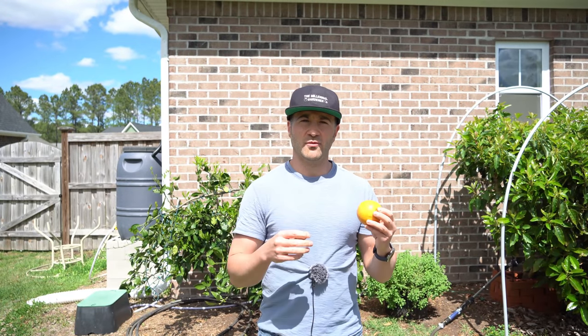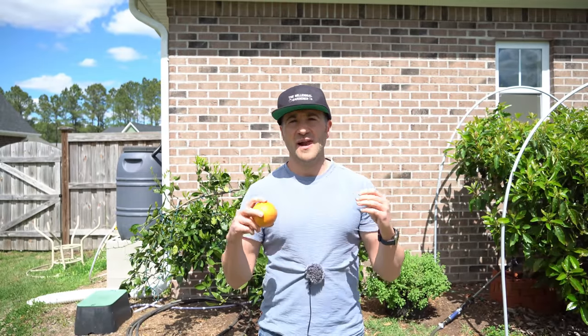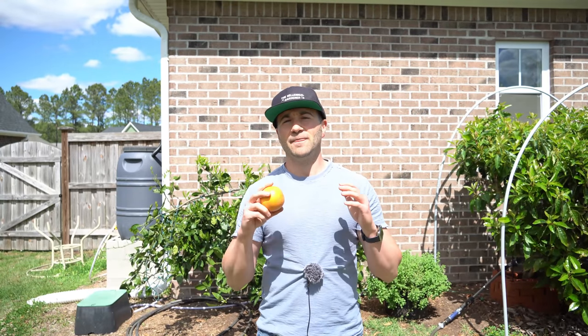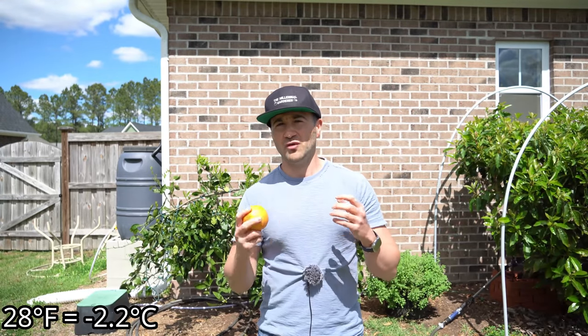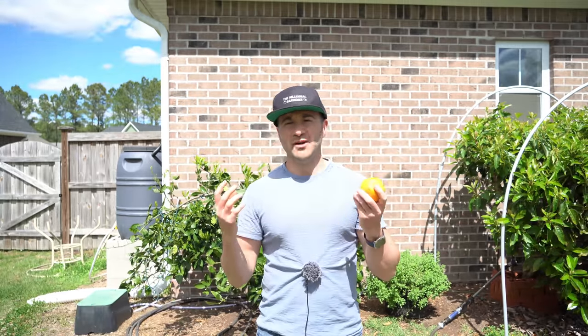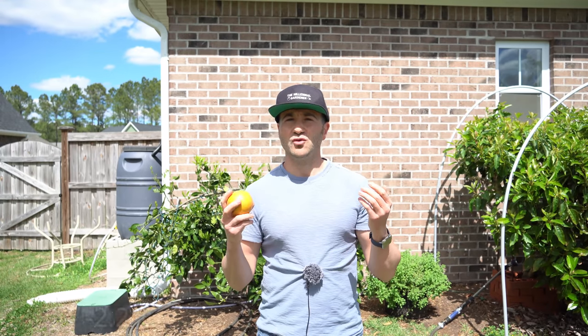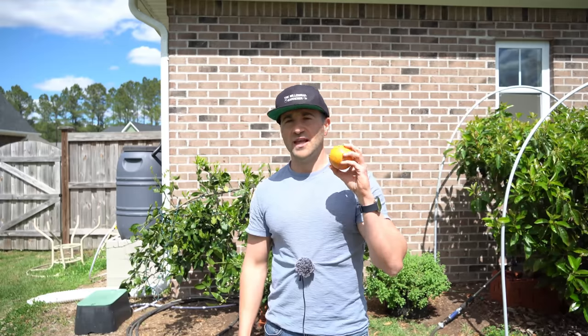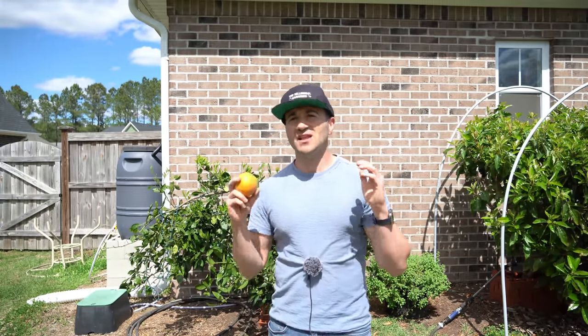Here in zone 8A, North Carolina, we usually average somewhere between 30 to 40 frost and freeze events every single year. However, the overwhelming majority of citrus varieties — particularly sweet citrus like oranges — are hardy to about 28 degrees and will not take damage. So once you deduct those 28- to 32-degree events from the total, we probably only get about a dozen or so events a year where temperatures drop below 28 degrees. There's really only about a dozen events to truly worry about. In zone 8B or 9A, there will be even fewer.